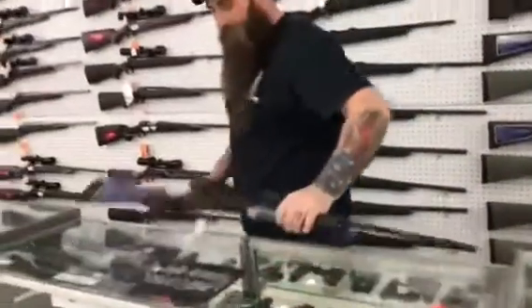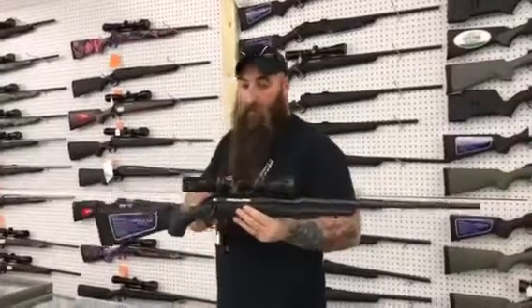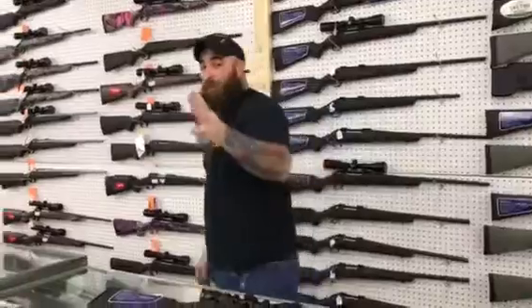The Ruger Americans with Vortex sights on them. 308s, 243s, 270s, 6.5s — all in stock. 485 plus tax.